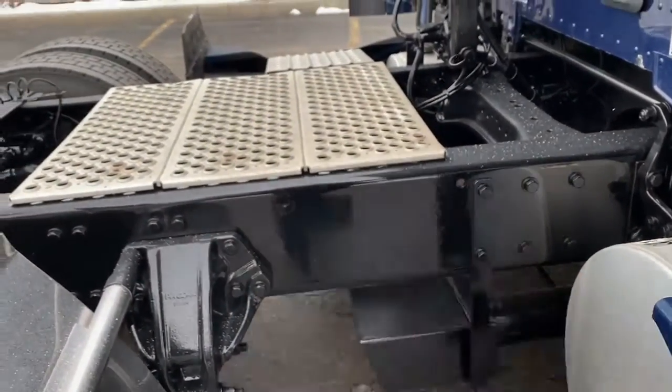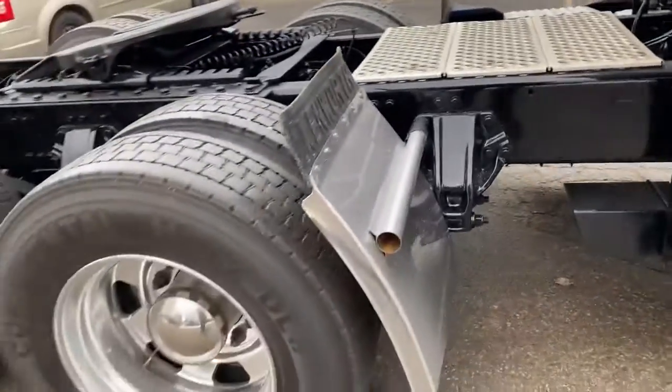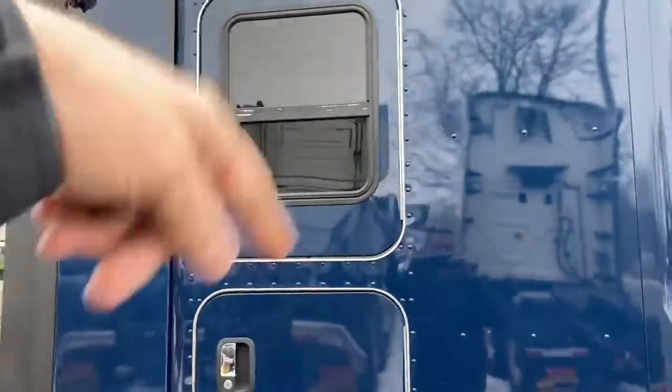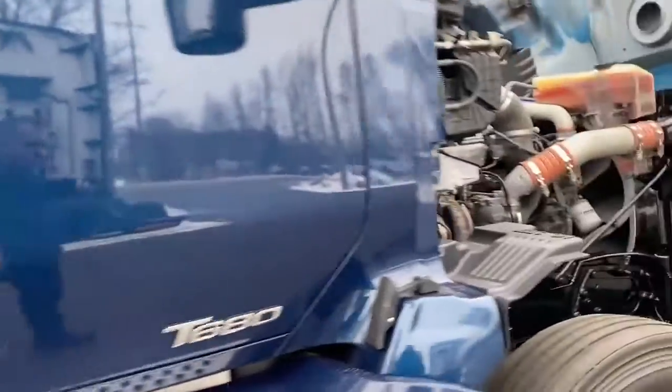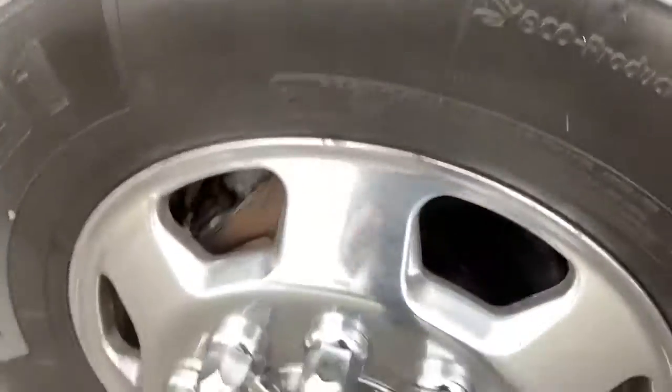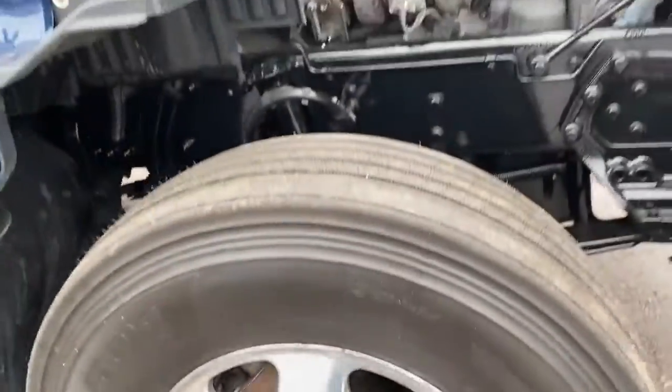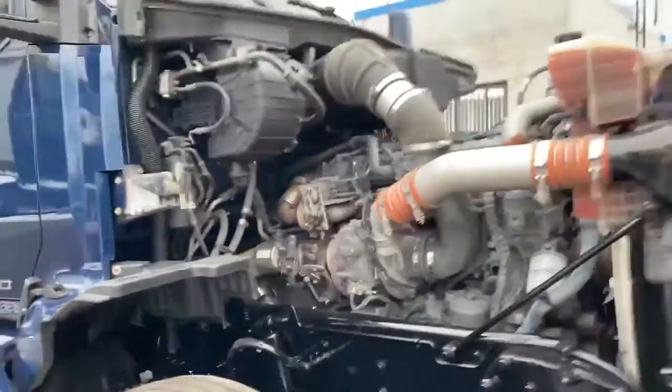You can see the two holes there where the APU was mounted. Chrome quarter fenders. Give you a quick look inside of here — full pass-through. We've got quadruple access doors here. You'll see the shine on these wheels. It's snowing out here right now, so it's a little bit wet, but you'll see how clean this truck is.